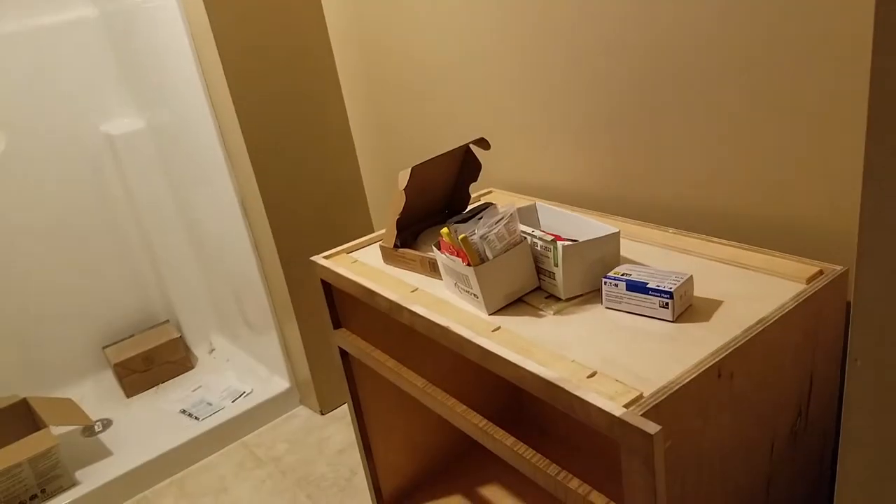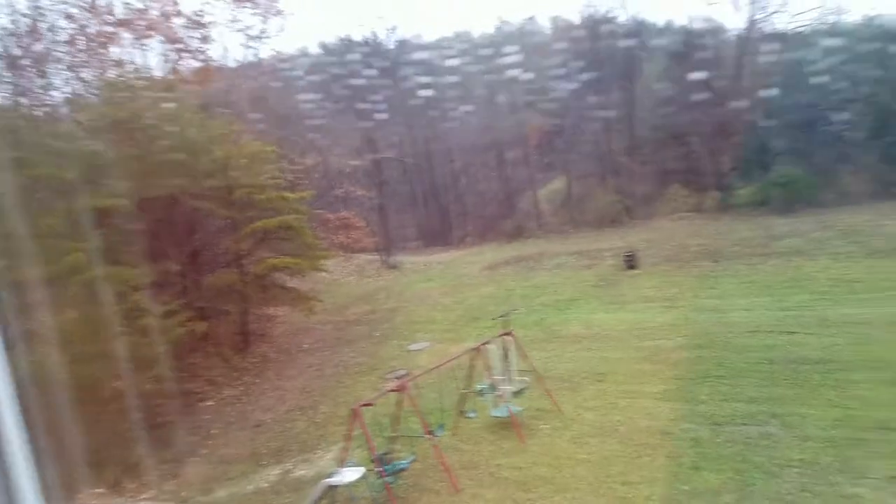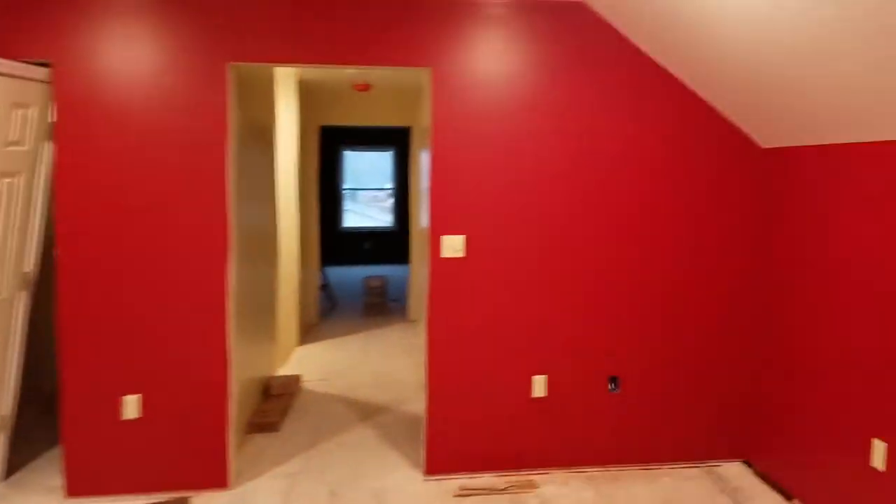This bathroom — floor's in too, still working on putting the shower and vanity in. This other room I have to be careful because they just painted it and it might be wet. This is my other sister's room — she wanted hers red — and I'm going to do some kind of wallpaper design on this end. Nice view to the backyard.